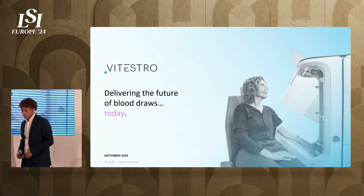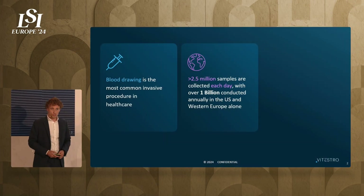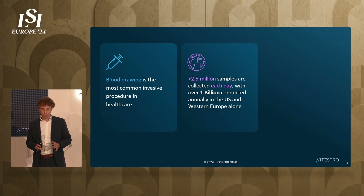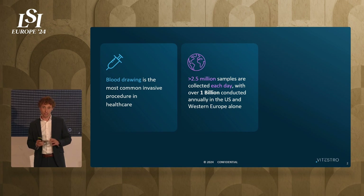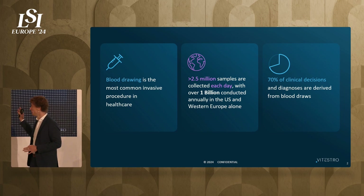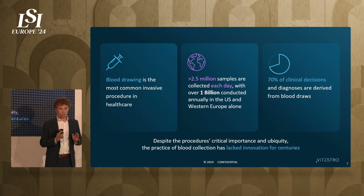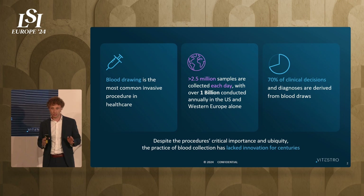Blood drawing is the most commonly performed invasive procedure in the world. Over two and a half million samples are collected each day, which is over one billion samples in the US and Western Europe alone every year. And 70% of clinical decision making is based on blood. Although this procedure is of critical importance, it lacked innovation for the last centuries.